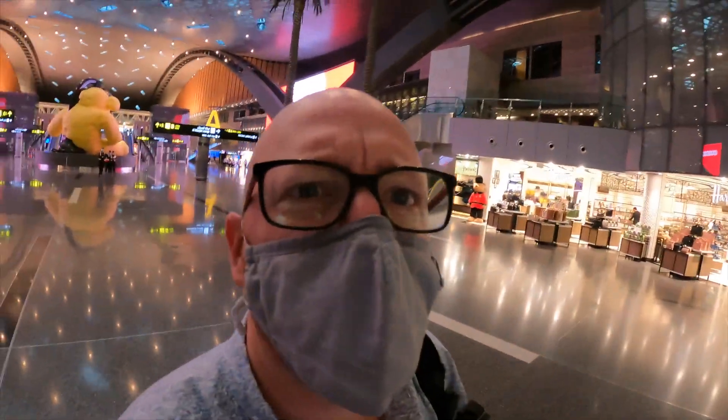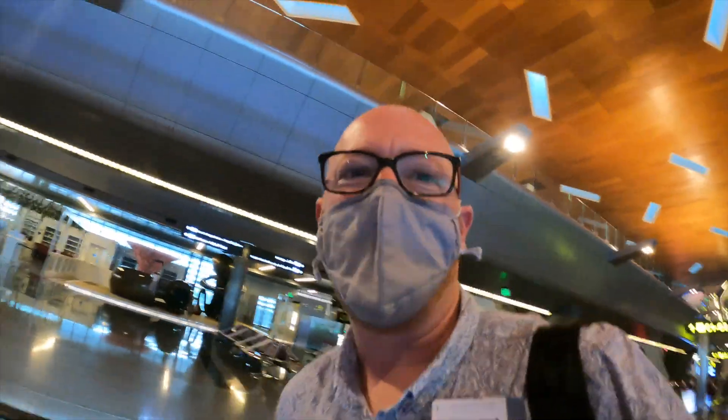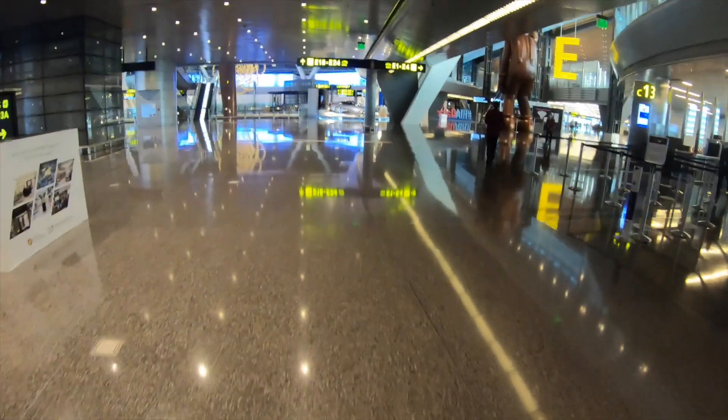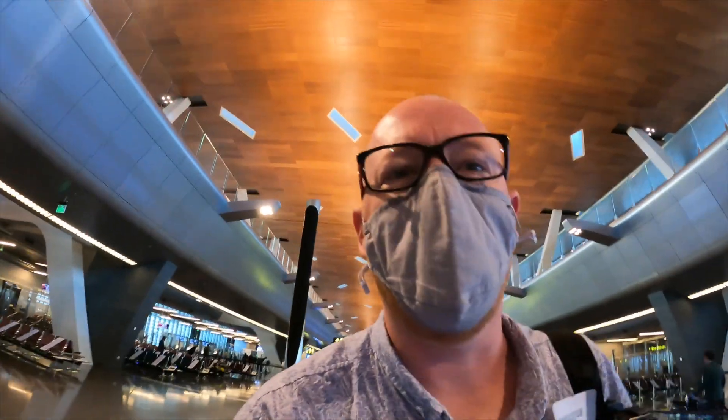So we're going from the e-gates today here in Doha, which are this way. Slightly further than I thought. The e-gates are right at the bottom of the pier. I haven't got long to make my flight, so we need to be quick. Good Lord, these e-gates are miles away.